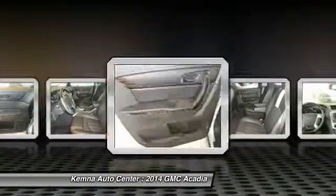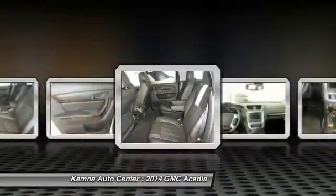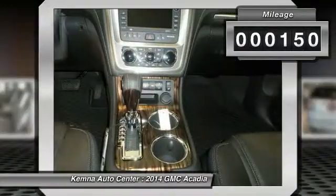Advanced technology and thoughtful ergonomics — the Acadia is a premium utility that rejects compromise. This vehicle has less than 200 miles.